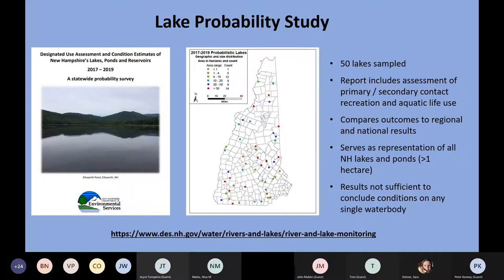The data was used to make assessments on both primary and secondary contact recreation — primary being actual swimming where you're contacting the water, and secondary being activities like paddling. We also used the data to estimate how well lakes support aquatic life use, and to compare our outcomes to regional and national conditions — a question we get often: how do New Hampshire lakes compare to lakes across the country?